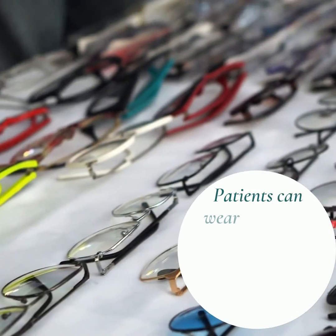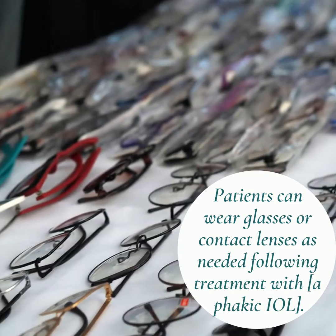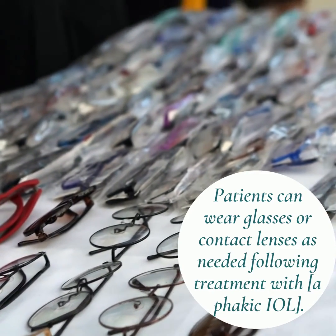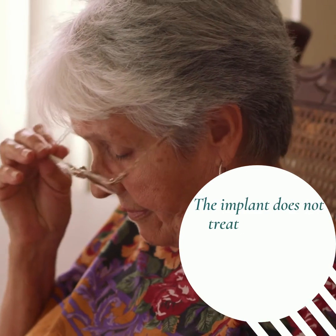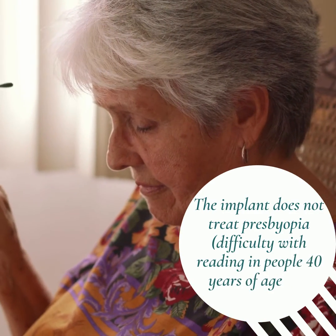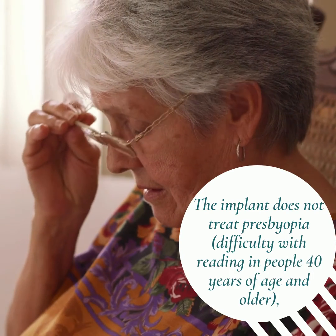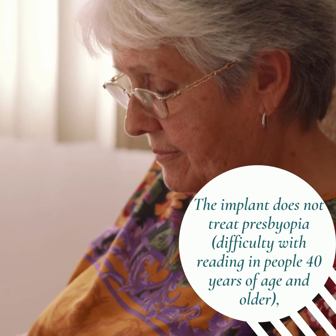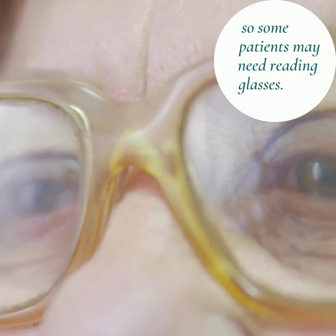Patients can wear glasses or contact lenses as needed following treatment with a phakic IOL. The implant does not treat presbyopia, which is the difficulty with reading in people 40 years of age and older. So some patients may need reading glasses.